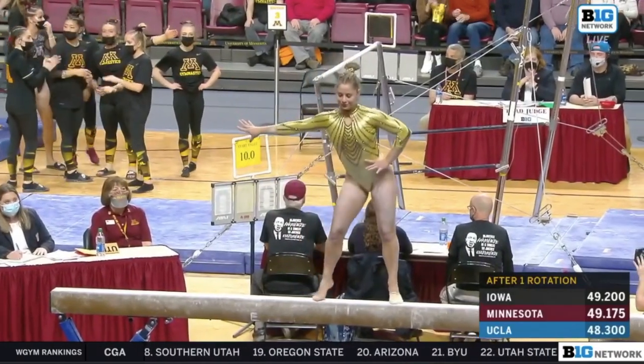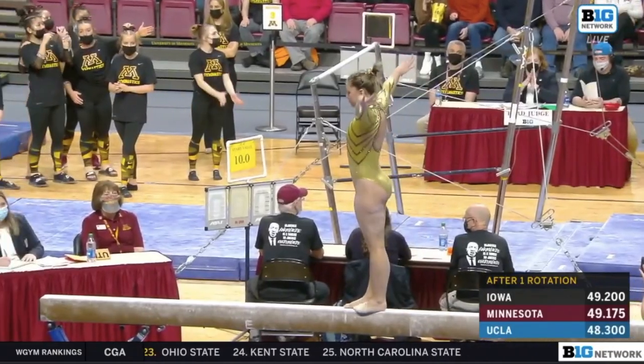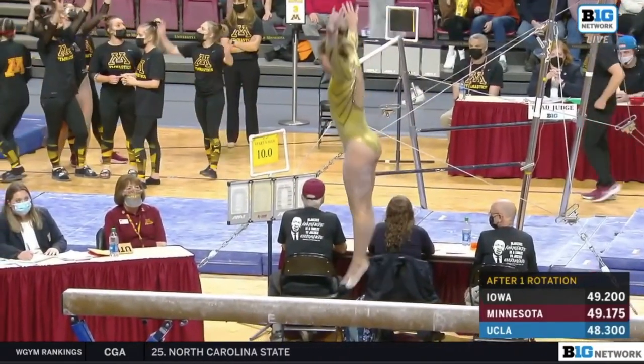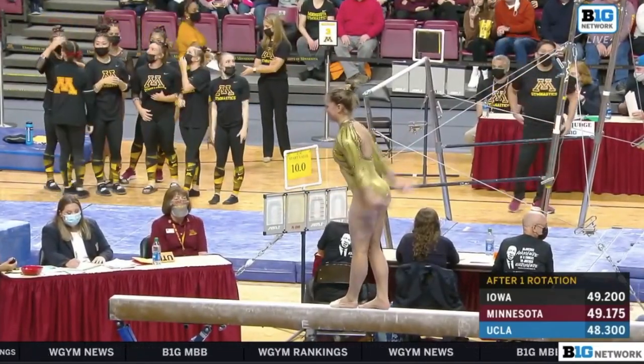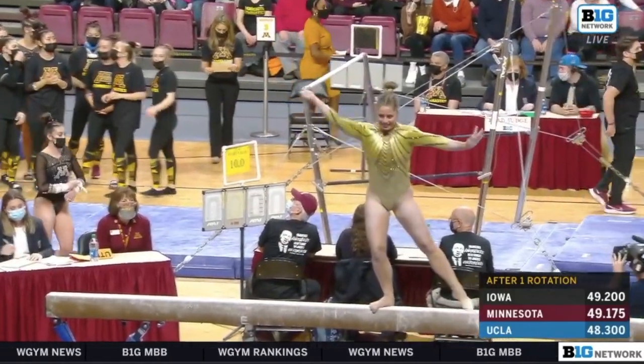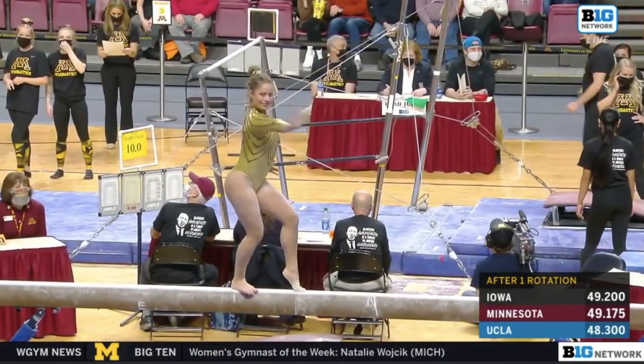Redemption time for her as well, because she fell on bars, and she's showing it now on the beam. She did fall, but you would never know — she looks like she's having a great time, leaving bars in the past. Look at that exquisite sheep jump; she took her eyes off the beam, so flexible and precise in her positioning.